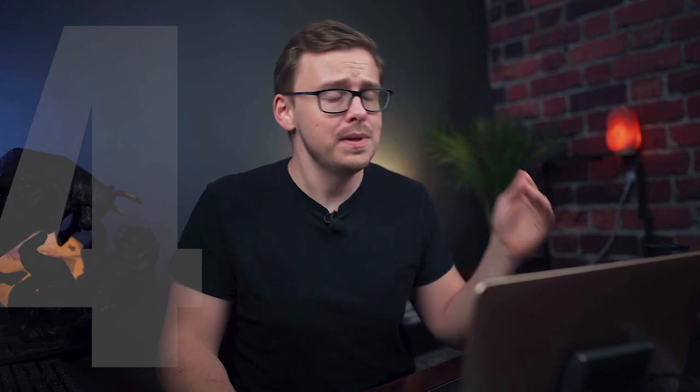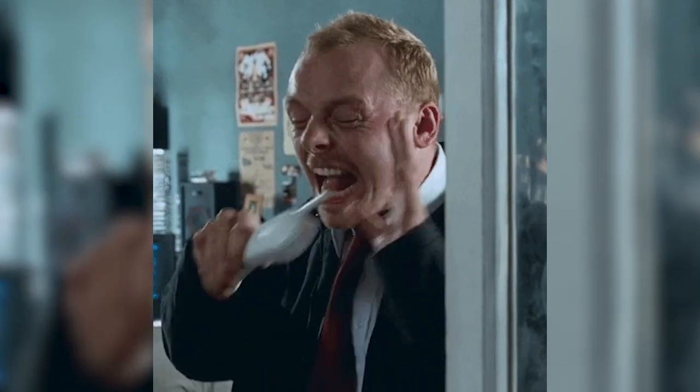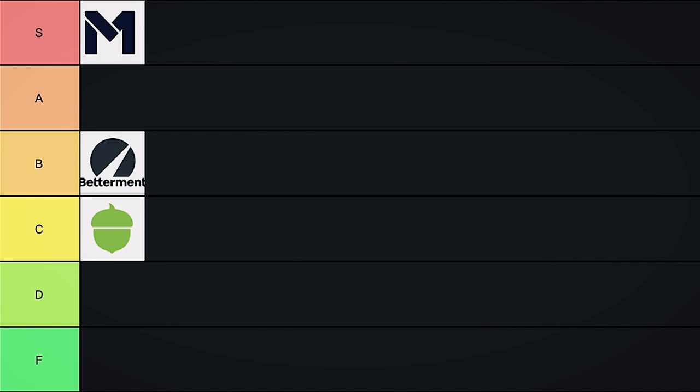Next on the list is Mint.com. This is one I used for years and absolutely loved — it was great for budgeting and I made an entire video about it. But basically what happened is the company, Intuit, moved away from their free product. You could call support and they wouldn't help you — they'd tell you to call another number, and that number would tell you to call back. Just really awful support, a lot of bugs, and you could tell the company decided to move away from Mint. So this one is going into D tier — D for disappointed.